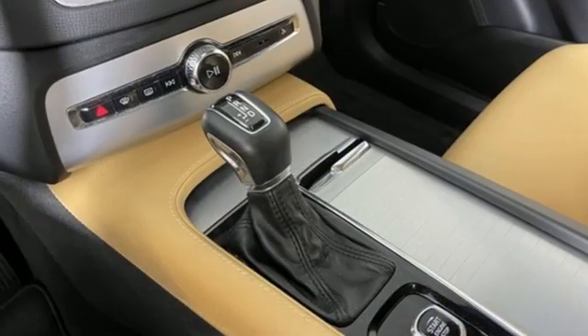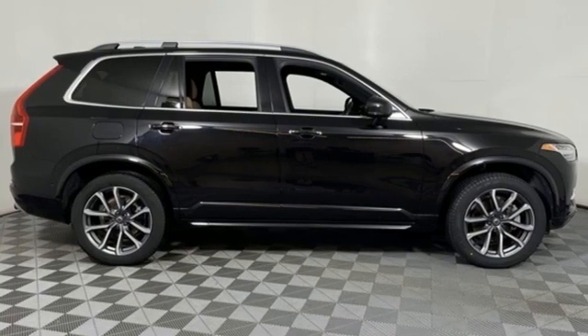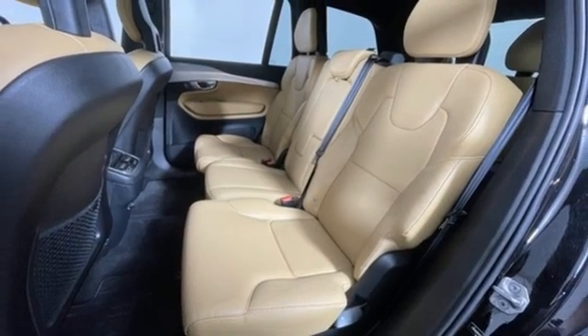It's well equipped with the features you need: Drive E engine, gas pressurized shocks, integrated navigation system with voice activation, and a refrigerated box located in the console.